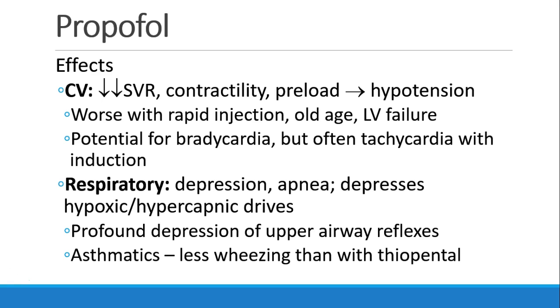Effects of propofol on the cardiovascular system are most notable for a significant decrease in SVR. So we see a lot of vasodilation and hypotension. It does decrease contractility as well, and it lowers preload. All of these work together to cause hypotension. And if you give propofol rapidly, or to elderly patients, or patients with LV failure, this decrease in blood pressure becomes more pronounced.